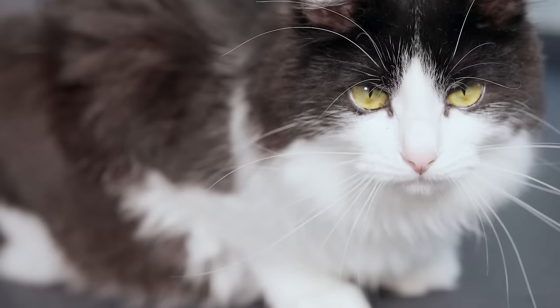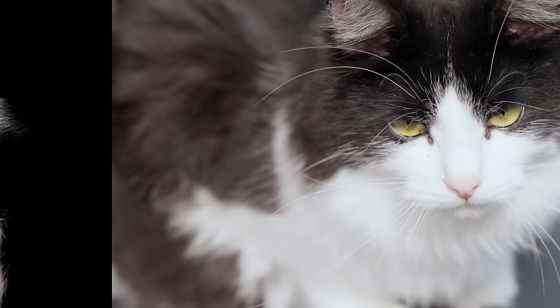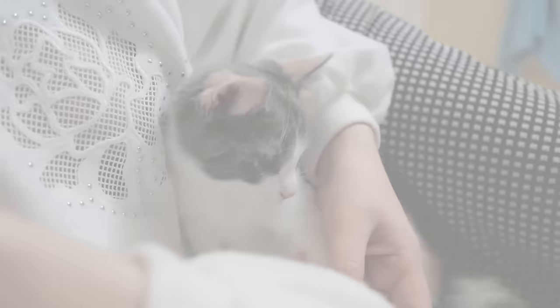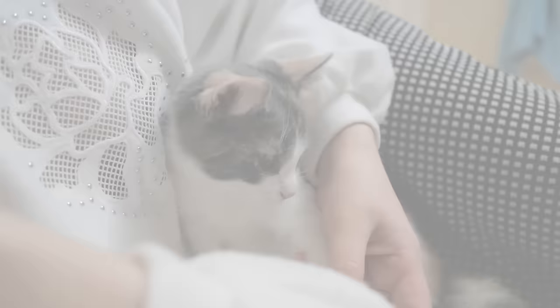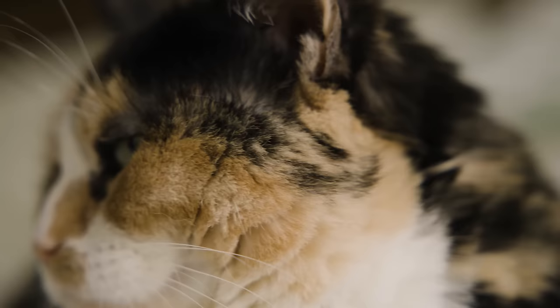The tuxedo pattern doesn't play favorites with gender — the chances of a tuxedo cat being male or female are nearly equal. This is quite different from other cat color patterns. Calico and tortoiseshell cats, for instance, are almost exclusively female due to their unique genetic makeup. The genes responsible for these patterns are linked to the X chromosome. Since females have two X chromosomes, they can display these complex patterns, while males with one X and one Y chromosome typically do not, leading to a significant gender imbalance in calico and tortoiseshell populations.